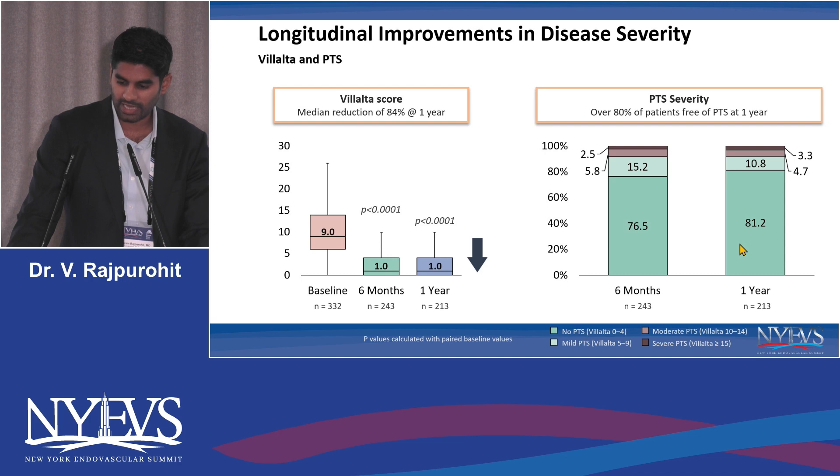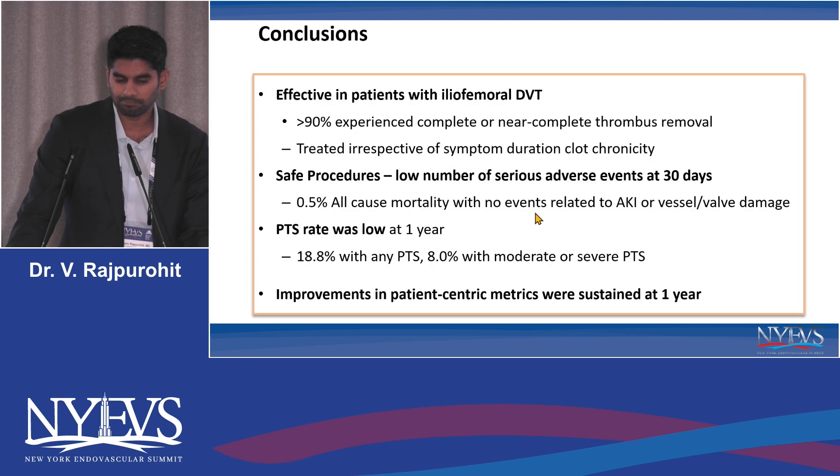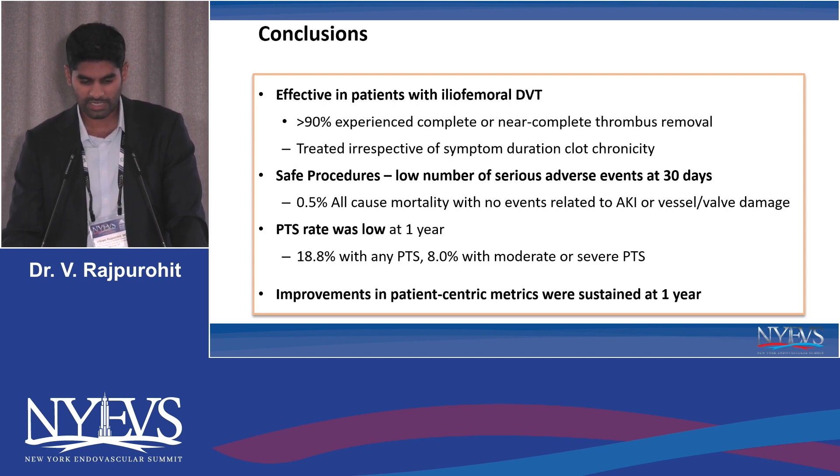More importantly, at one year, 81% of these patients reported no PTS, essentially a Villalta score of zero to four. This is a direct contrast to the two-year data from prior trials, where PTS occurrence was around 28% in CAVA and up to 43% in ATTRACT. So we can conclude that ClotTriever is effective in patients with iliofemoral clot — more than 90% experience complete or near-complete thrombus removal, treated irrespective of symptom duration or clot chronicity. These are safe procedures with very low all-cause mortality, no significant events greater than 0.5%, and the PTS rate was very low at one year.